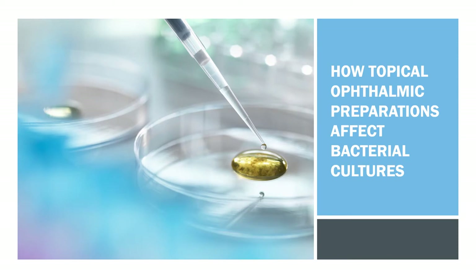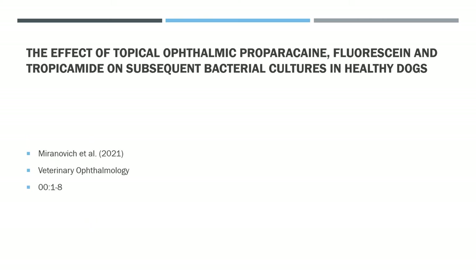This week I'm going to have a look at a paper in veterinary ophthalmology, looking at how topical ophthalmic preparations might affect bacterial cultures.